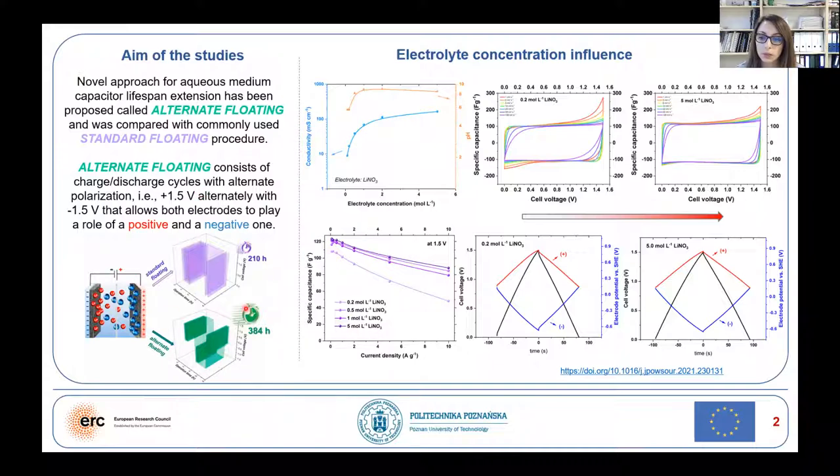Our previous studies on the aging phenomena with lithium nitrate as electrolytes showed that only the positive electrode oxidizes. However, the properties of the negative electrode remain unchanged.